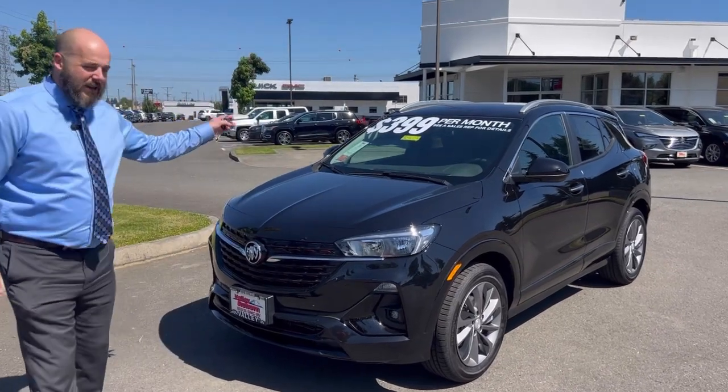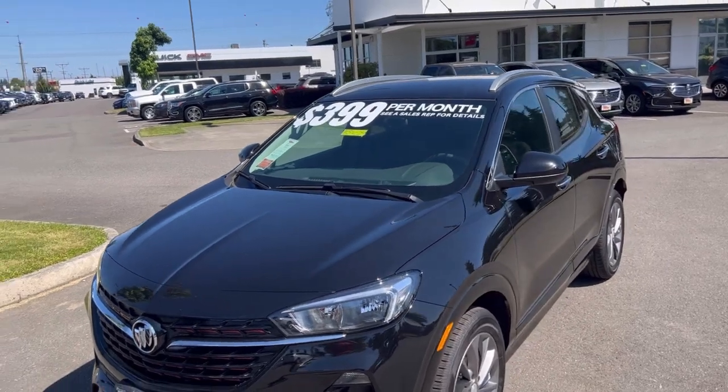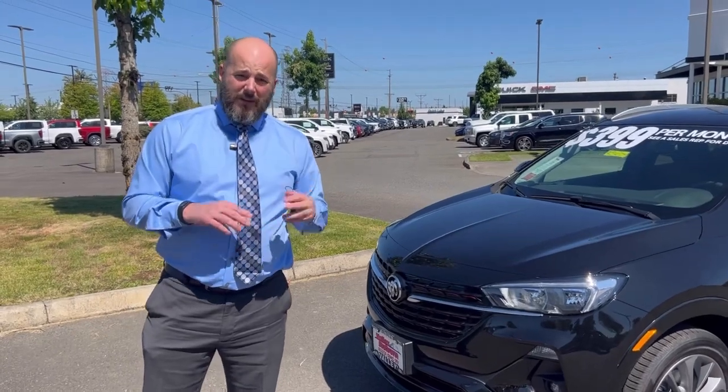Not only do we have a $399 lease special — call or come in and we'll tell you all about it — we also have interest rates from the manufacturer of 1.9% for 36 months, and if that's too short for you, we have a 72-month 4.84% option.